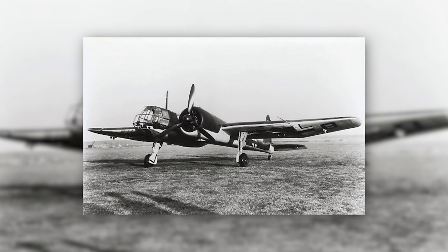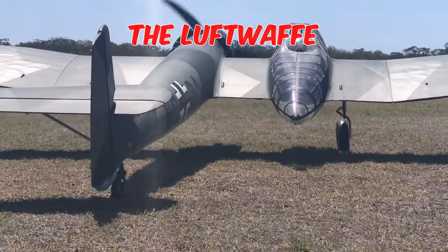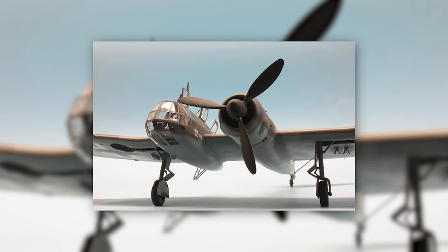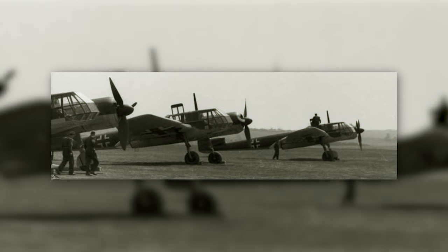It could meet various operational needs and was equipped with sensors, cameras, and radio equipment. The Luftwaffe highly valued its versatility, allowing it to excel in various tasks. Not only did the BV-141 serve as a reconnaissance aircraft, but it could also be equipped for self-defense or ground attack missions.